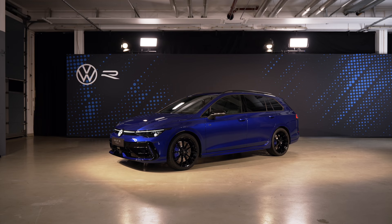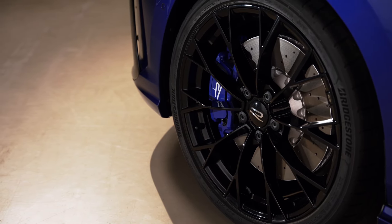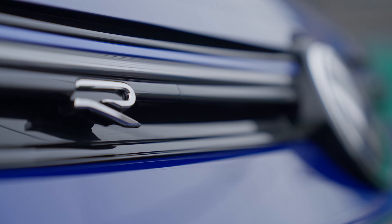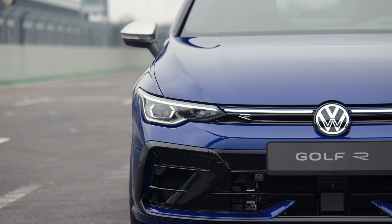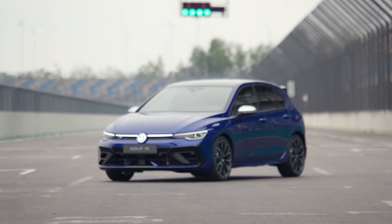The Golf R debuts with a new front design, new LED headlights, an illuminated Volkswagen logo, and new LED tail light clusters. I really like those rear tail light clusters - they're crystal clear. The Golf R is the top of the range Golf: practical, does everything. I'm a big fan - it's a pure petrol turbocharged engine.